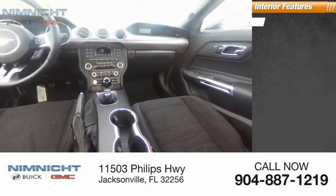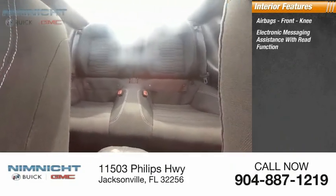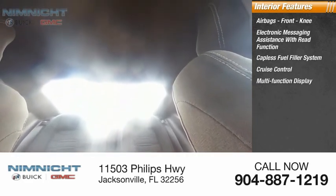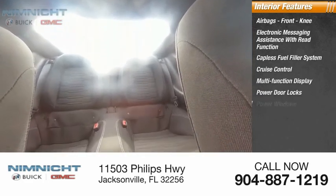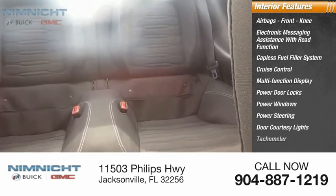Inside you'll find airbags, front knee airbags, electronic messaging assistance with read function, capless fuel filler system, cruise control, multi-function display, power door locks, power windows, power steering, door courtesy lights, and tachometer.